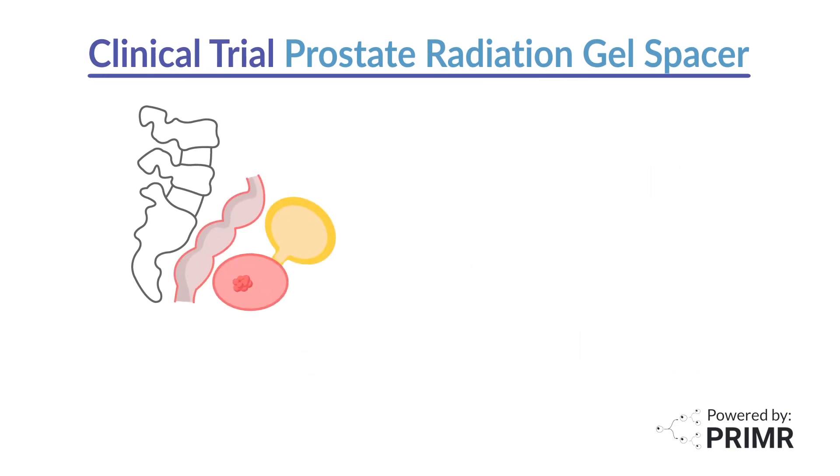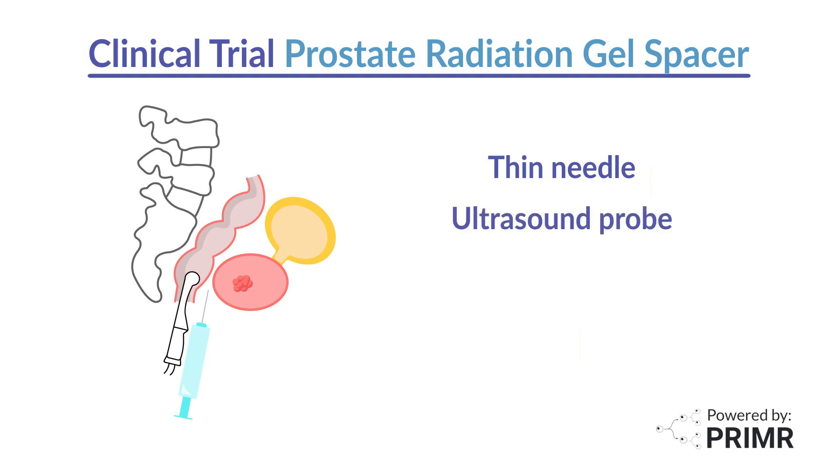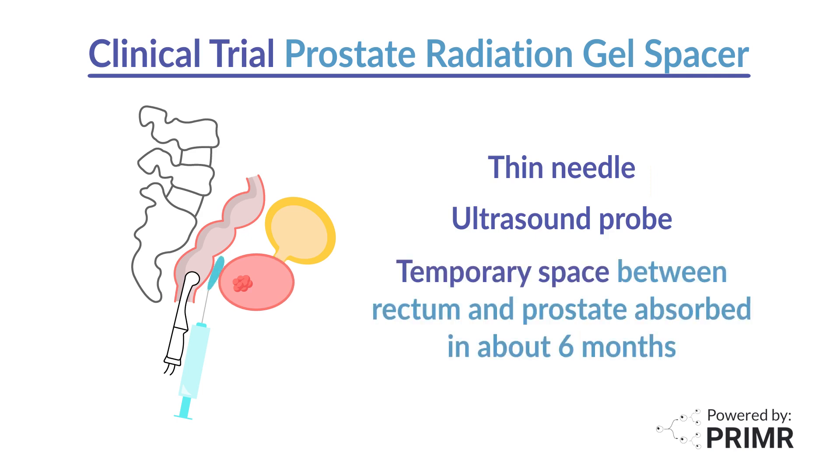The hydrogel spacer is injected between the rectum and the prostate using a thin needle in a minimally invasive procedure. The doctor uses an ultrasound probe placed in the rectum to accurately guide the placement of the needle and ensure the hydrogel spacer is injected in the correct location. The hydrogel spacer creates a temporary space between the rectum and the prostate before being absorbed by the body in about six months.